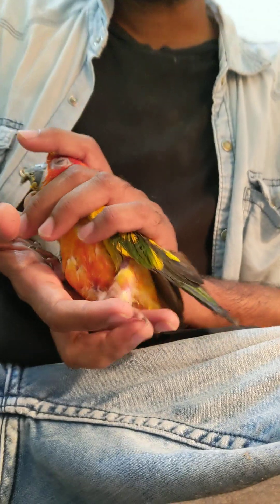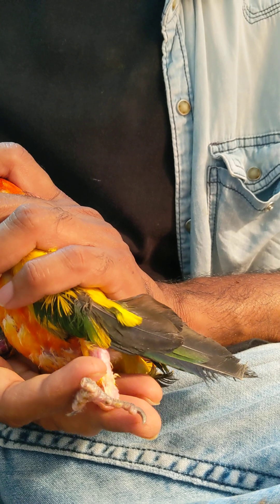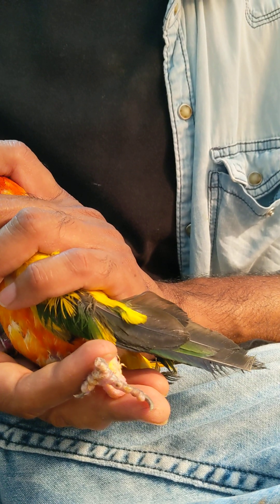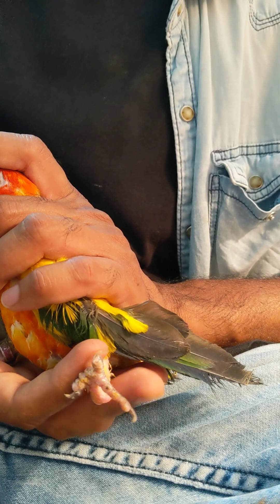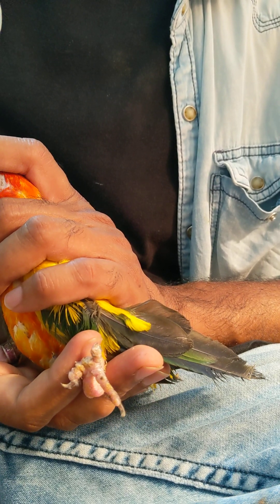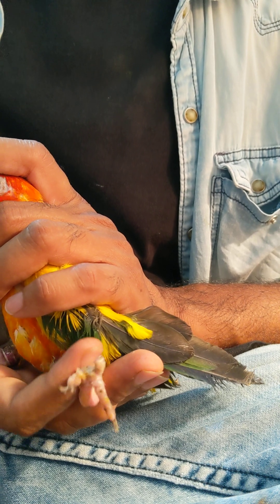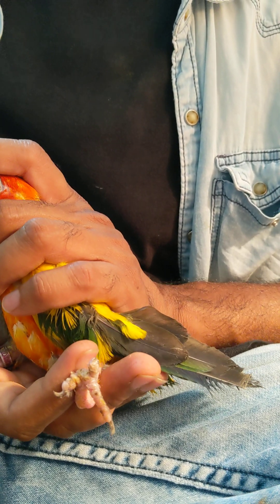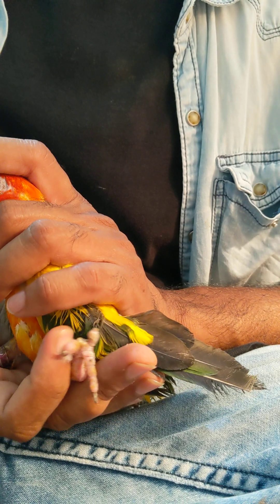I saw she was sitting on the bottom of the cage. They were very much concerned about this bird's health and they gave me this bird for curing him. I brought this bird home — now this bird is going to live at my house.